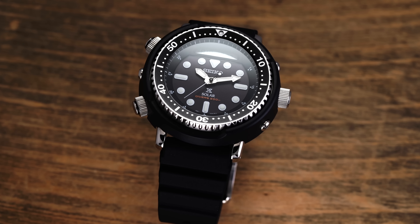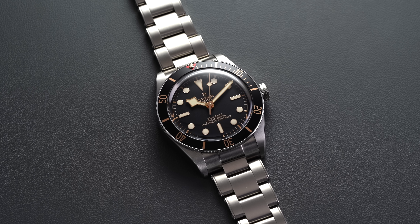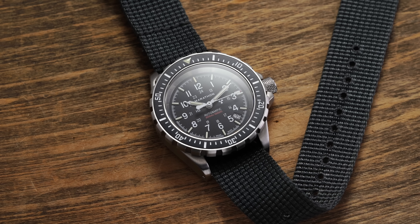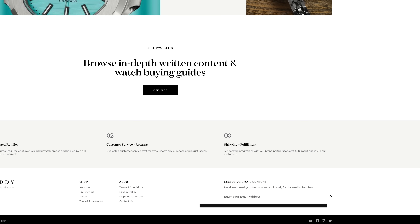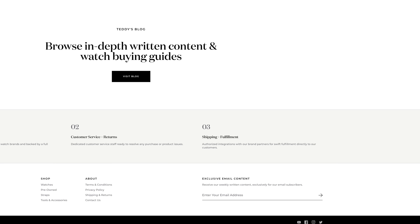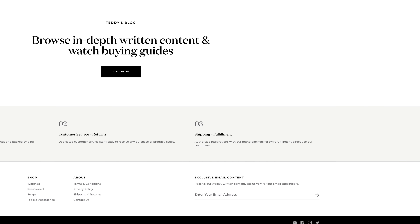Before we jump into this video, if you want all things dive watches — an overview of the entire industry and some of the best dive watches to go for — check out our blog looking at 50 of the best dive watches on the market across a variety of price ranges. I'll have it in the description. The entire team put together our top picks. Also, subscribe to our newsletter at teddybaldasar.com for written content sent to your inbox every week.